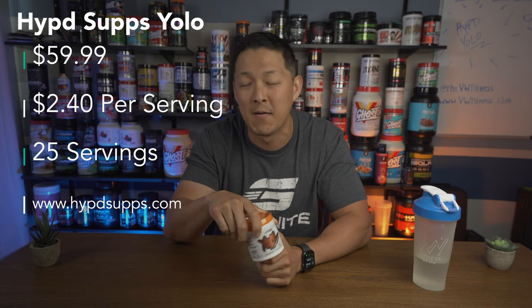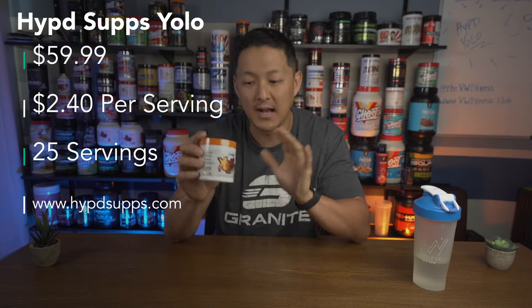We're going to talk about number one: price; number two: the label ingredient breakdown; number three: taste; and number four: effects — we'll run this for a few days and come back. Let's get right into the price point. This comes in at $59.99 for 25 full servings, right off their website.